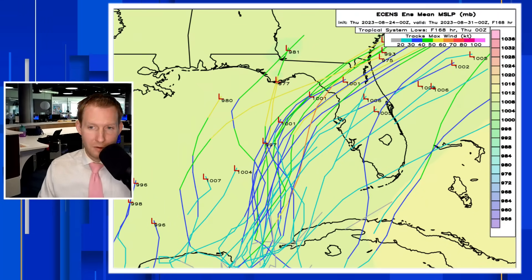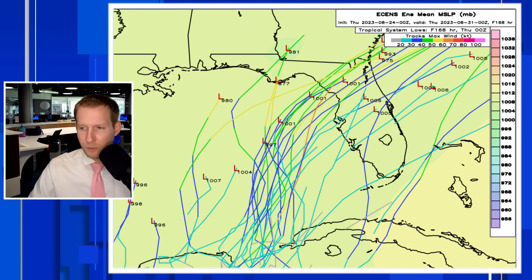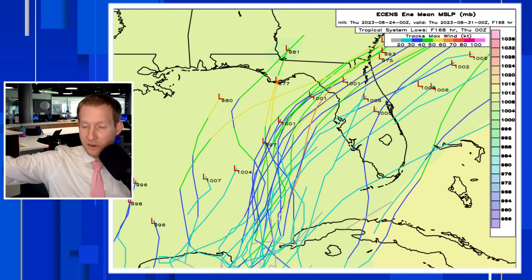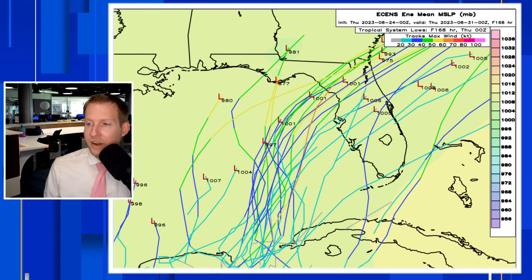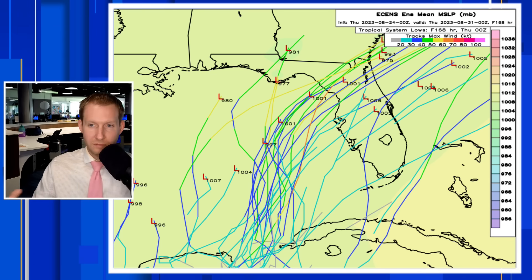We're going to get into some of the reasons why that may not be that strong in a couple of minutes. What I want to show you first is the best thing to look at — rather than model run after model run of just the Euro or just the GFS or just the Icon or the Canadian — it's going to be the ensembles. Because what happens in an ensemble, just like a band, there's a bunch of different members that make up the ensemble. Each member is a different piece of it with different initial conditions put in. We like these because when there's a high area of uncertainty, like there is with this cluster of storms over Central America, it gives us a range of outcomes rather than one point.